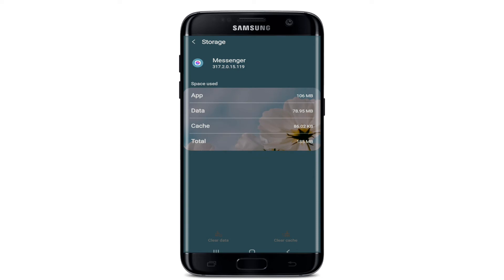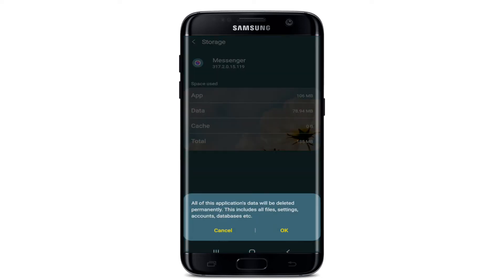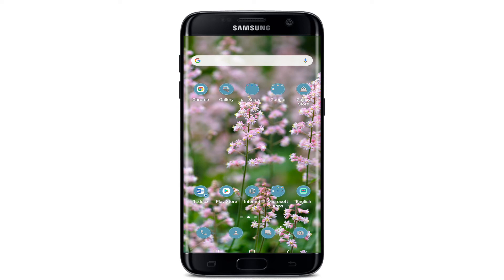From the same page, tap on Clear Cache at the bottom right and tap on Clear Data at the bottom left, and from the pop-up select OK. After you make this change, all the application's data will be deleted permanently, which includes files, settings, accounts, and databases. Once you tap OK, open your Facebook Messenger and see if your problem has been solved.